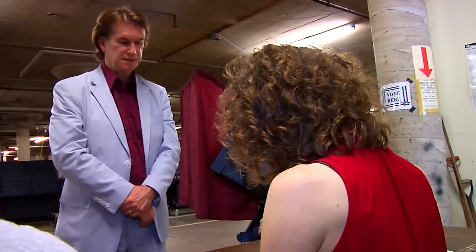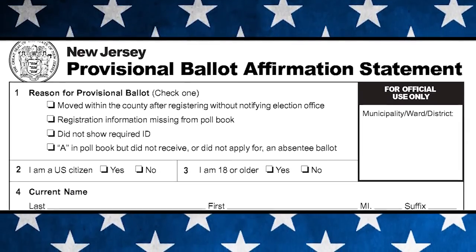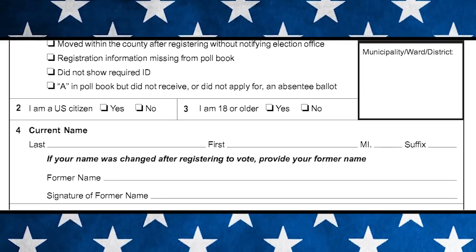Si hay un problema con la búsqueda de su registro al iniciar sesión, o usted no tiene la identificación necesaria, usted no podrá votar en la máquina. Sin embargo, se le permite votar completando lo que se llama un voto provisional. Pregunte al trabajador de la junta por el voto provisional.